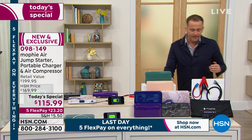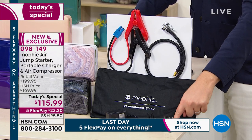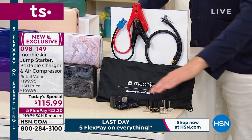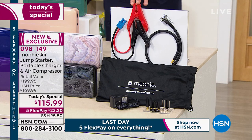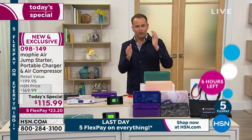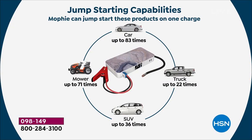We also give you the mini jump cable so you can jumpstart the car just like Lori did. Can we show everybody the graphic showing you how many times this can jumpstart a car, a truck, and an SUV? Because it really is remarkable. On one charge, once this is fully charged, this could jumpstart your car up to 83 times. You can then recharge this and do it another 83 times — it's an ongoing product, it's not disposable. A bigger truck up to 22 times. An SUV up to 36 times. Your mower up to 71 times.